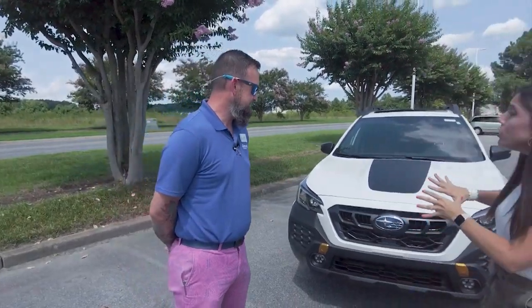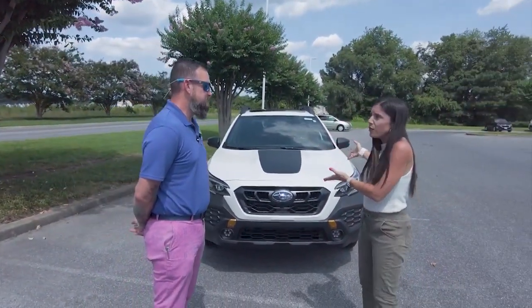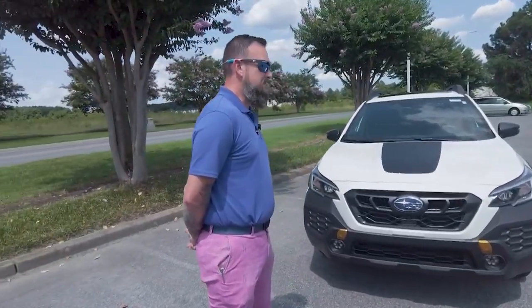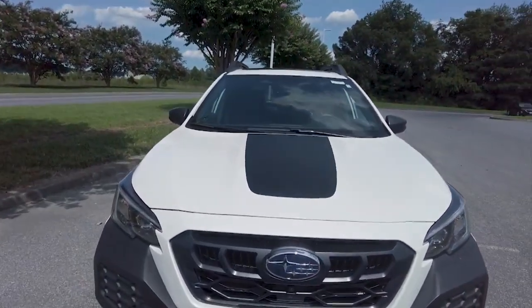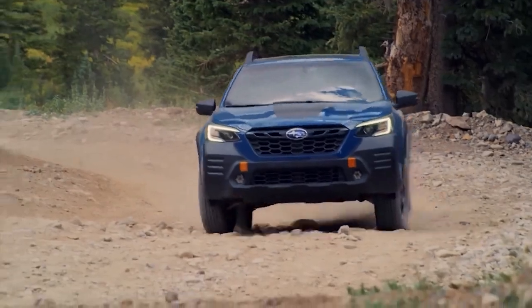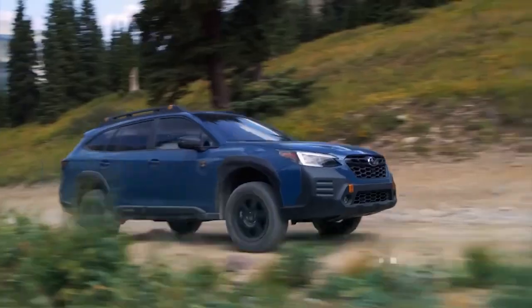So this car, even looking at it, it looks different than your average car. And everything about this Outback is different from the other Outbacks that we sell. The Wilderness Edition was designed with the mindset that Outbacks are adventure vehicles — you can take this thing just about anywhere, and it can do just about anything you throw at it.